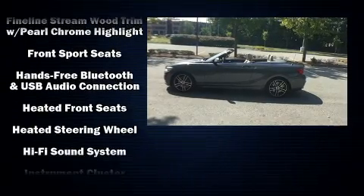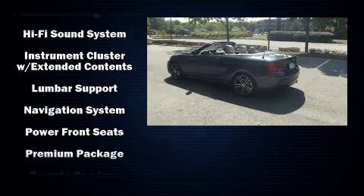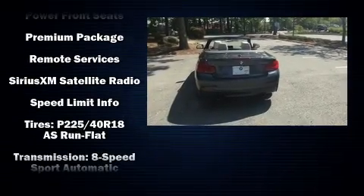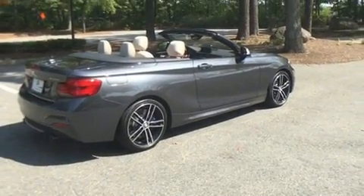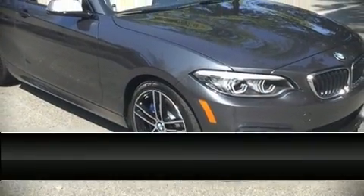BMW also prioritized safety and security with features such as dual front impact airbags, integrated rollover protection, brake assist, anti-whiplash front head restraints, ignition disabling, and four-wheel disc brakes with ABS. Our knowledgeable sales staff is available to answer any questions — please don't hesitate to give us a call.